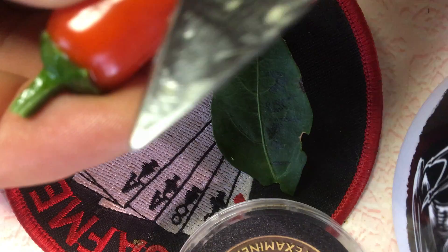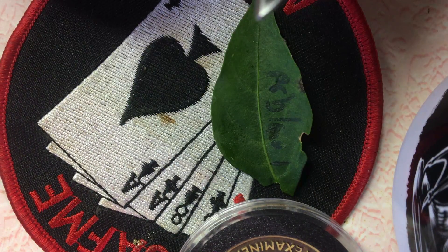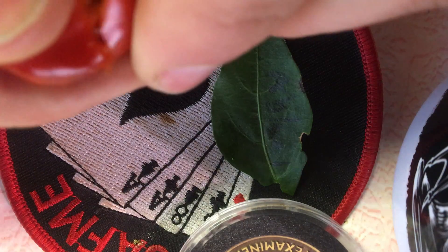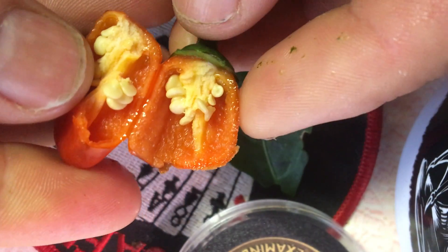I'm going to go ahead and cut this up and see if we have any seeds on here. And it looks like we've got plenty of seeds, so this is going to be a good cross.